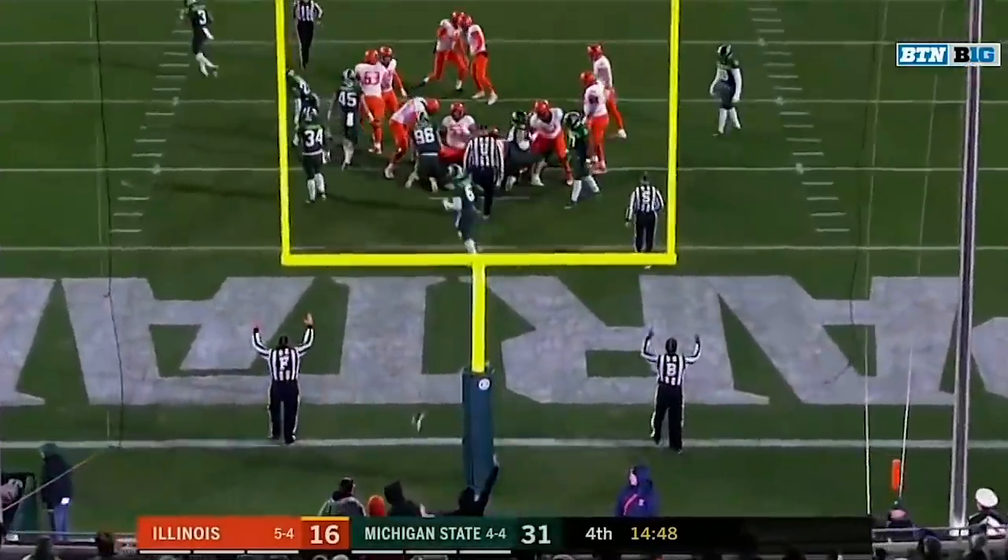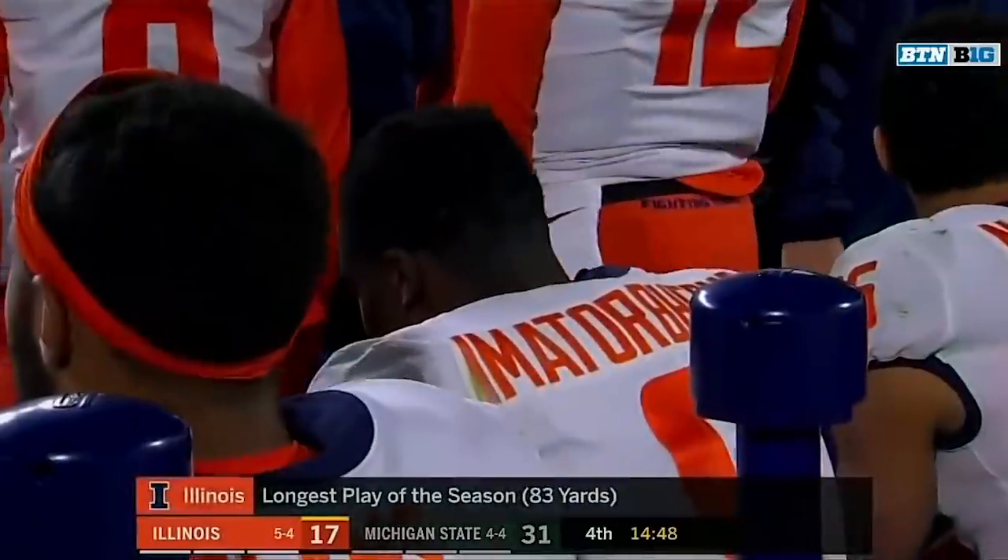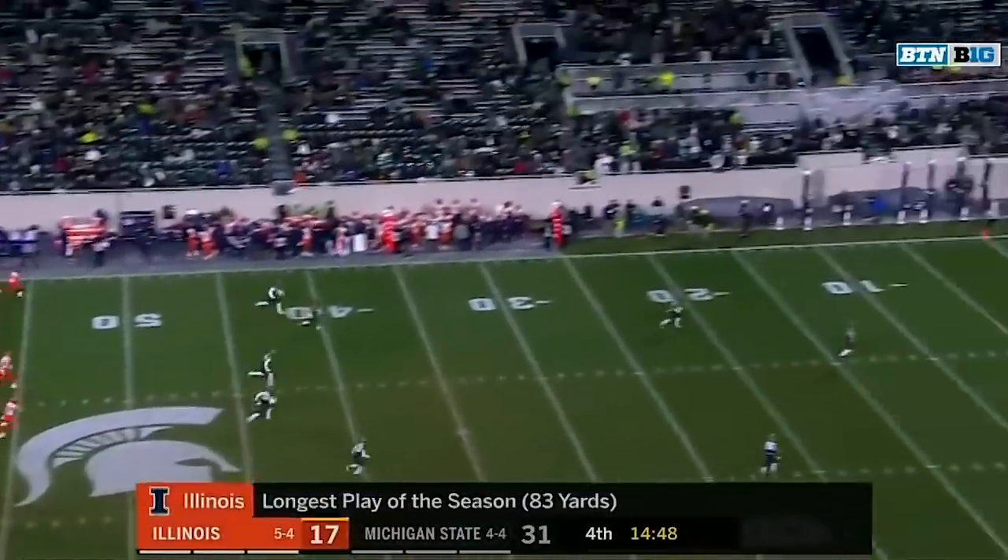And the extra point makes it a two-score game. Two big plays for him, two catches for over 100 yards.